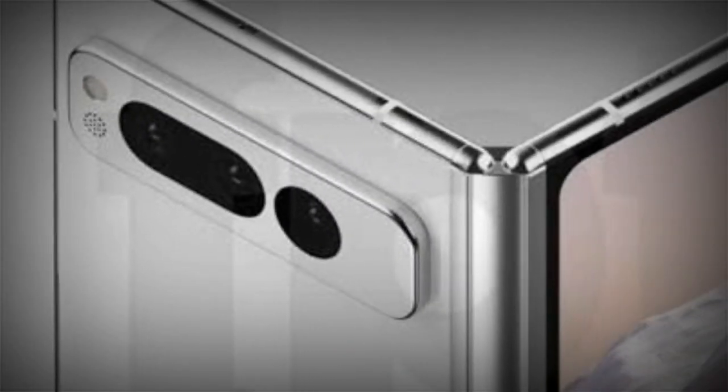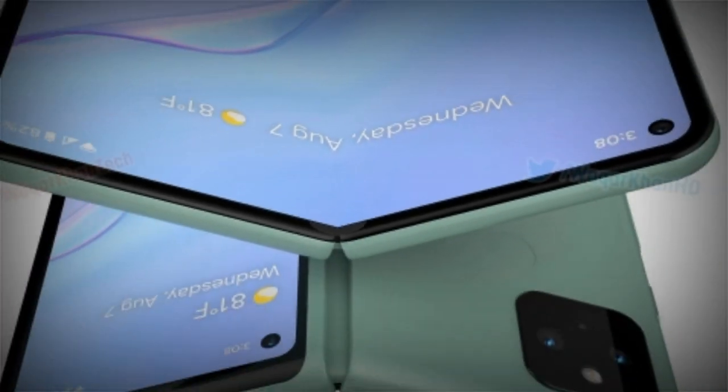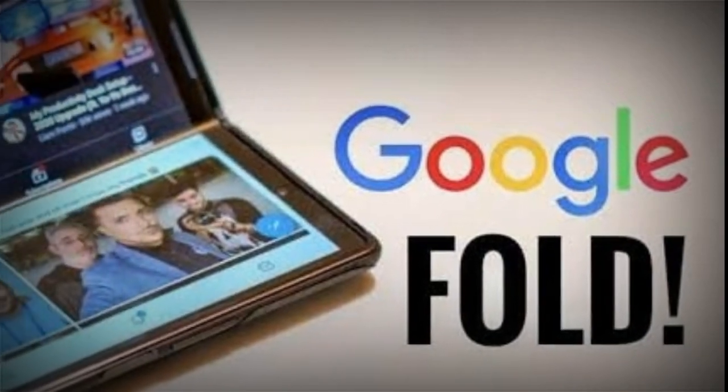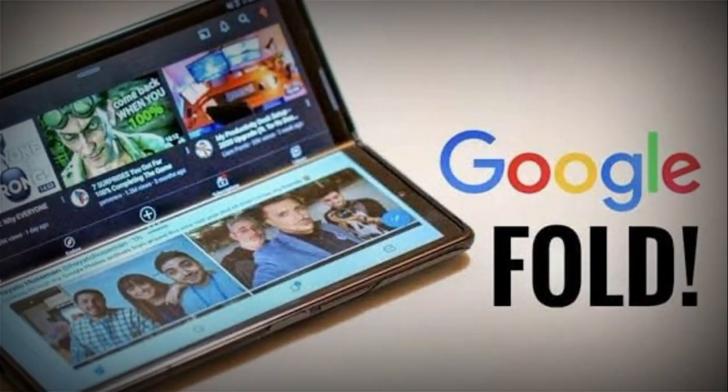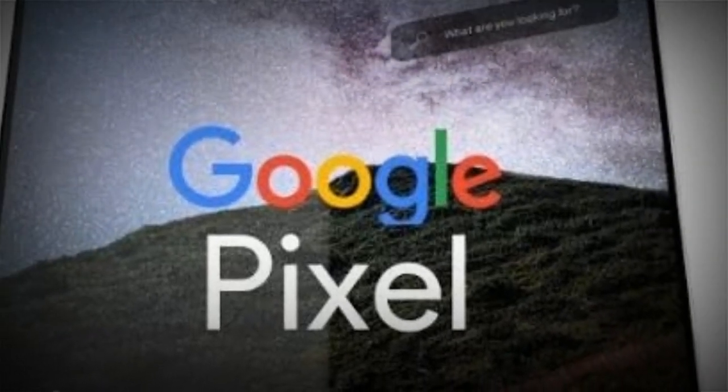On a foldable phone, every millimeter is critical for design purposes. Foldable phones usually don't have the same quality cameras as flagship phones to reduce the thickness of the phone. That being said, the APK Insight team at 9to5 Google has spotted new evidence in the Google Camera app files that hint at